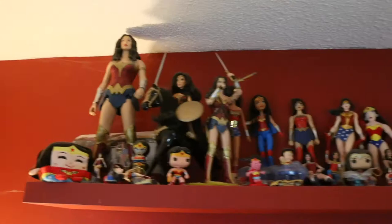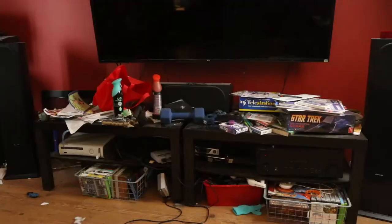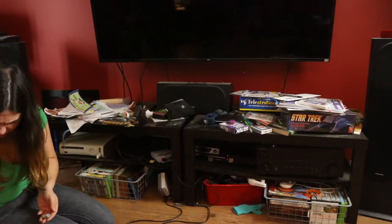Hi guys, it's Jen, and today I'm going to do another installment of 'Jen Actually Cleans a Thing.' This is my living room — one of my favorite rooms in my house. It's got my Wonder Woman shelf, my Star Trek shelves, and it's also the room we do a lot of watching TV, cuddling on the couch, and just living together as a family. But it is also pretty messy, so let's get started.